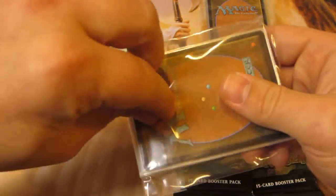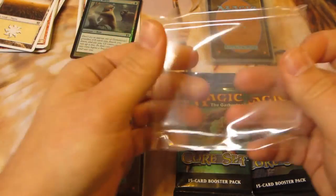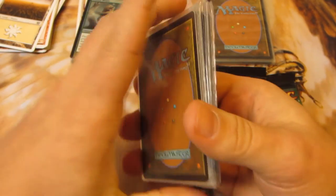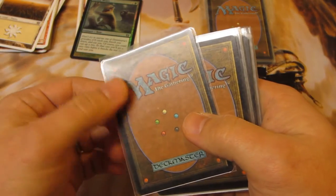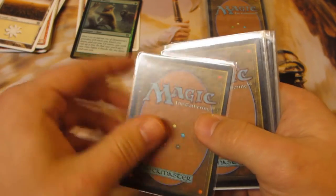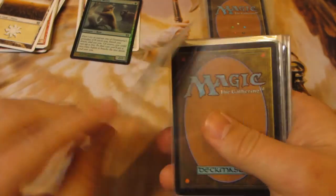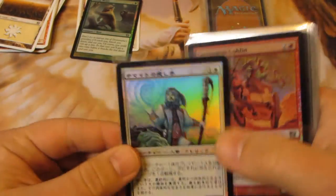Now for the ABU foil repacks. I have no idea what's in here. The listing said 15 cards set up like a normal booster — one rare foil, three uncommon foils, and however many common foils. Any set, any type of condition.